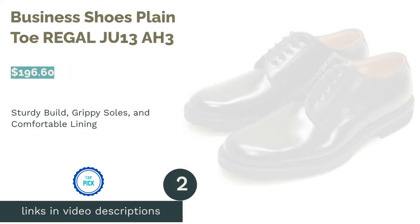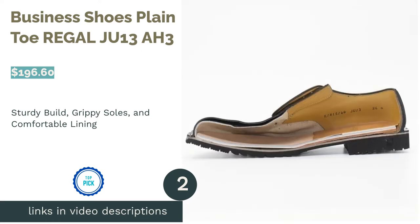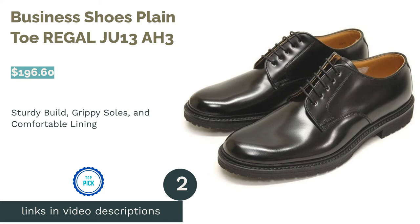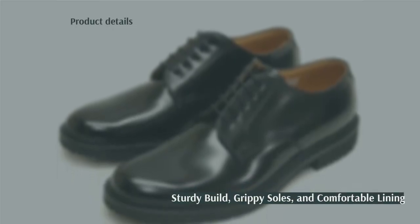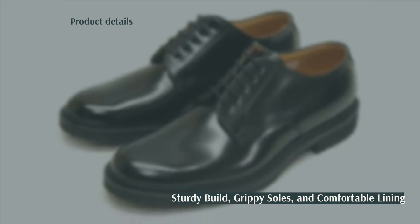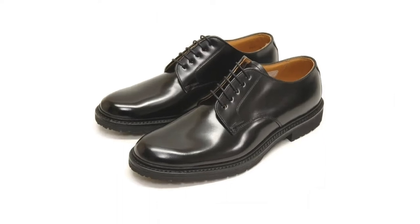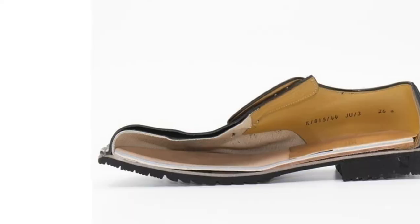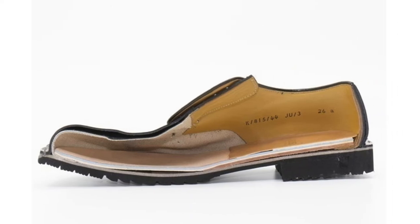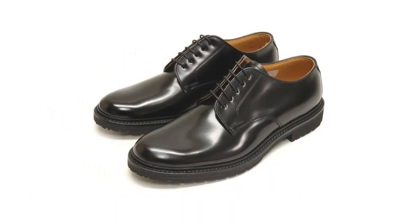The second product is Business Shoes Plain Toe Regal JU13 AH3. These shoes are nothing if not sturdy — you can even see how thick and structured the leather is. Even after we cut one in half, nothing caved in. Every last material was carefully picked out and painstakingly worked in. There was not a single wrinkle in the inner lining, which translated into comfort and made the shoes easy to slip in and out of.